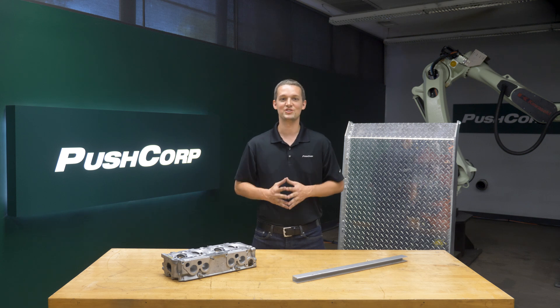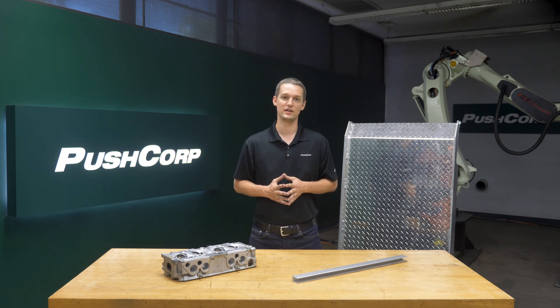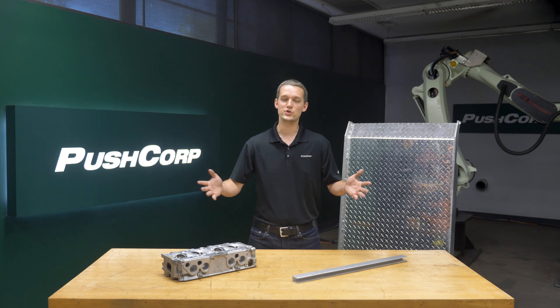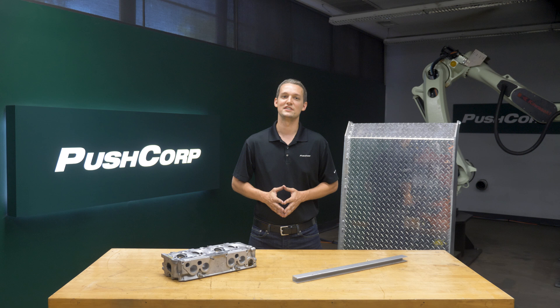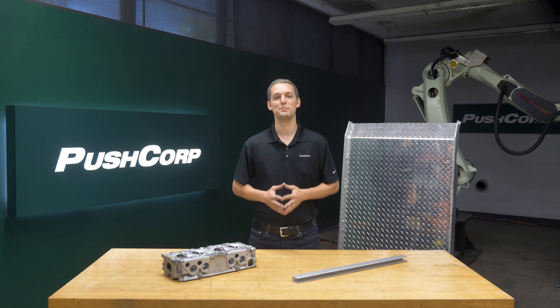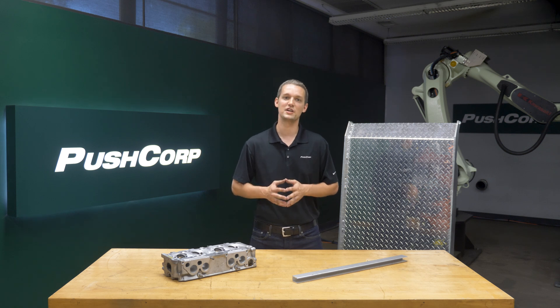Aluminum presents unique challenges in the metal fabrication industry, most typically clogging or glazing your abrasive. We're joined today by Walter Surface Technologies, who have been experts in high performance abrasive products since 1952. Like PushCorp, they have built a business around finishing and were the first to introduce four and a half and seven inch angle grinders for manual material removal projects.